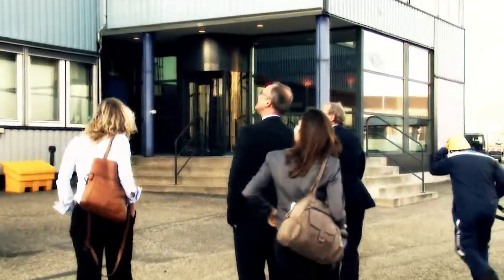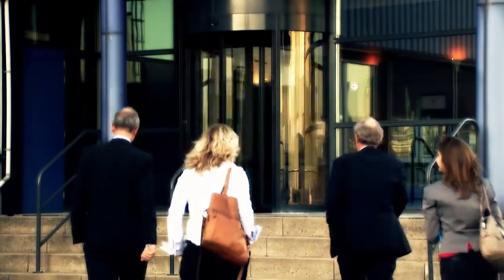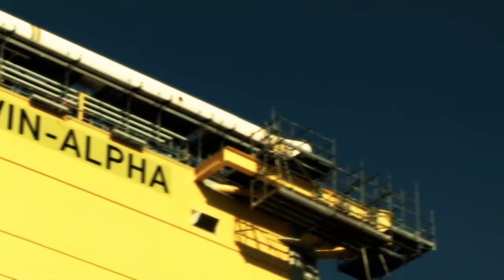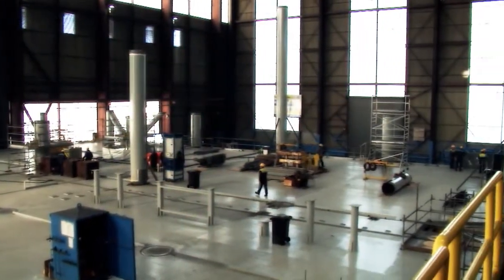Tenet Chief Executive Officer Mel Kroon welcomes the Dutch Minister of Economic Affairs, Hank Kamp, to the Heemer Fabrication Site at Zwijndrecht. And this is what they're here to see: the nearly completed Dolwyn Alpha offshore platform and converter station, and the start of work on the Helwyn 2 platform.